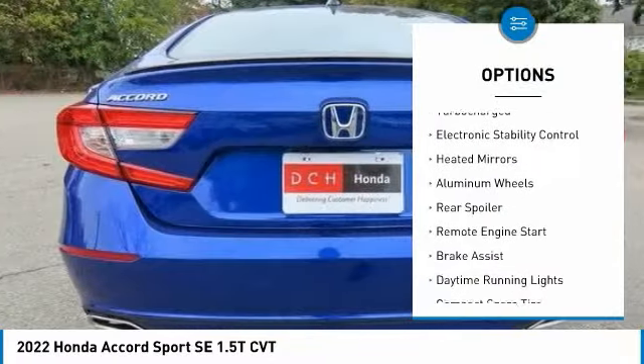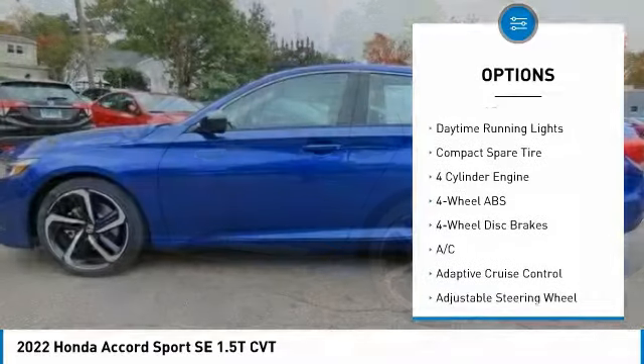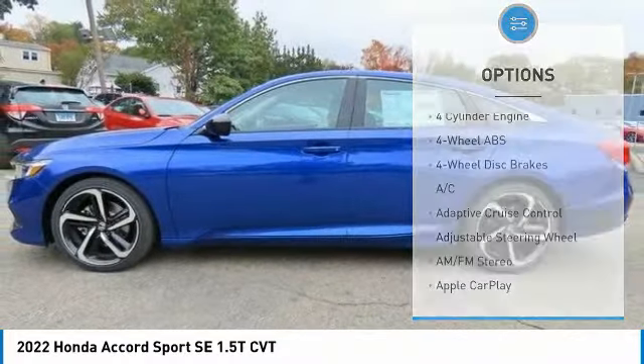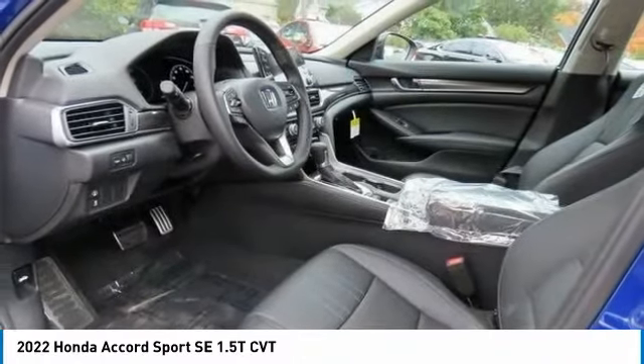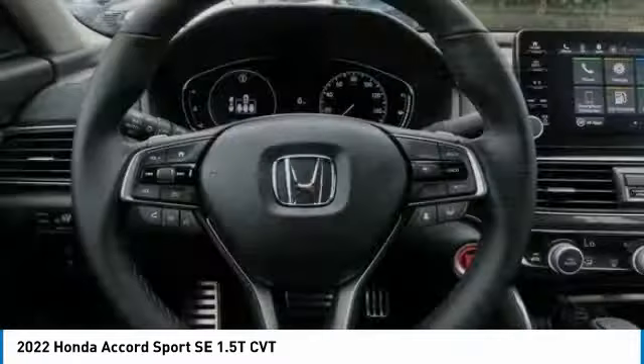Tire pressure monitoring system, turbocharged, electronic stability control, heated mirrors, aluminum wheels, rear spoiler, remote engine start, brake assist, daytime running lights, compact spare tire.